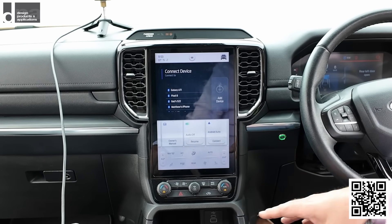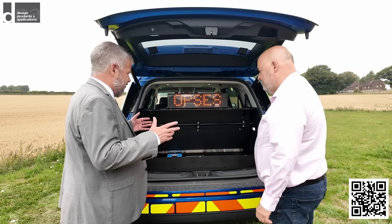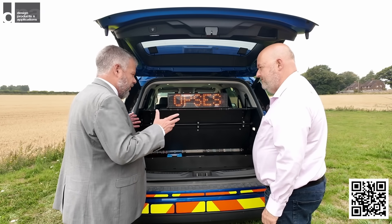If equipment is fitted down low, as you're driving you would need to look down to find it, which would distract you more. So having it in the centre of the dash, in view at all times, at arm's length, is the safest and best way for drivers to control equipment.